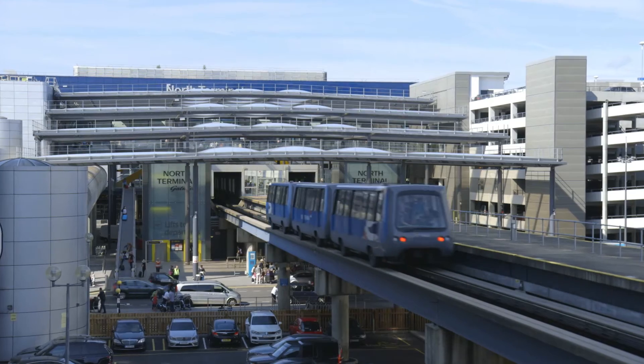The next morning it's a three minute walk into the south terminal. If you're flying from the north terminal, take the free two minute monorail.